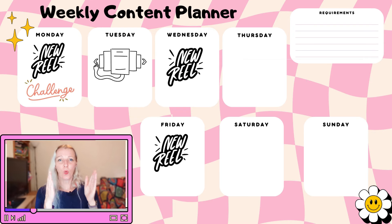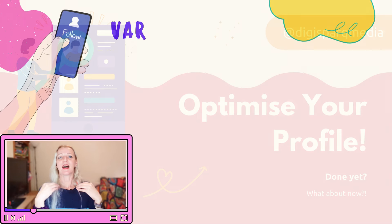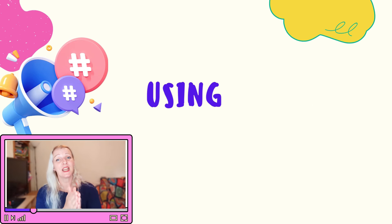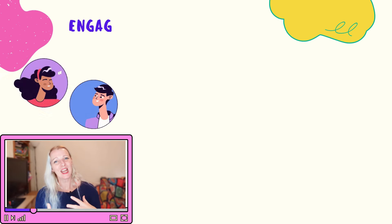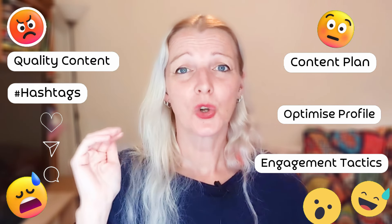Now that you're equipped with these powerful strategies, here's a quick recap. Start by setting clear goals and creating a well-thought-out plan. Optimize your profile to make a strong first impression. Diversify your content to keep your audience engaged. Use hashtags strategically to broaden your reach, and make daily engagement a habit to foster a loyal community. Finally, don't ignore your analytics — using that data is key to refining your strategy and achieving consistent results.